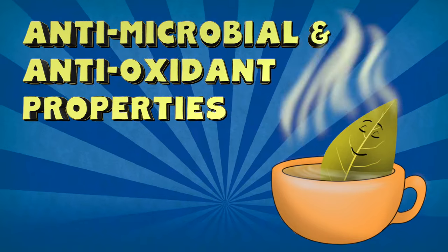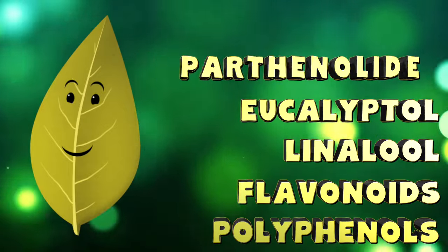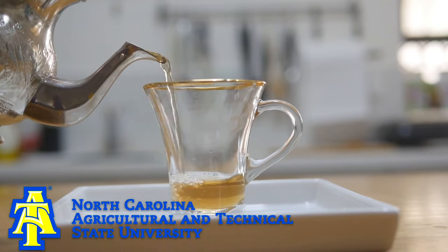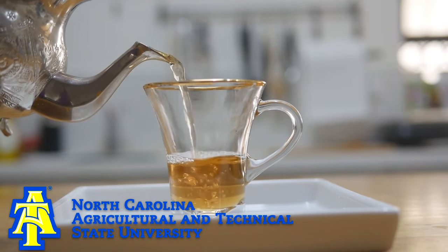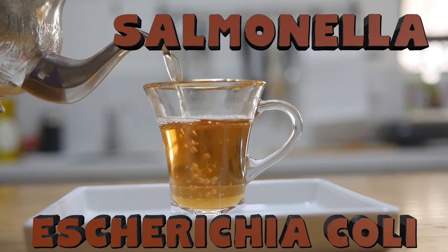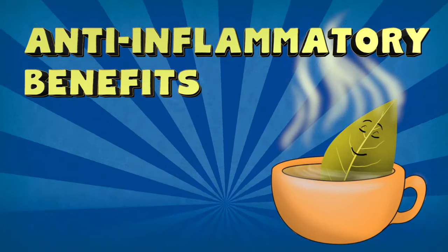Antimicrobial and Antioxidant Properties. Bay leaf contains about 80 helpful compounds for your health. One study conducted at North Carolina A&T University showed how bay leaf is helpful against salmonella and E. coli. Its massive antioxidants are also helpful for fighting off diseases and boosting your immune system.